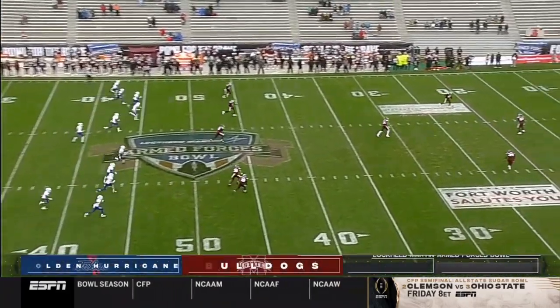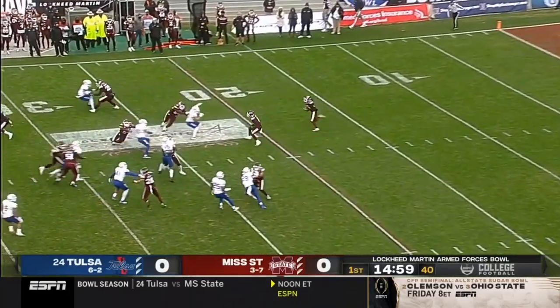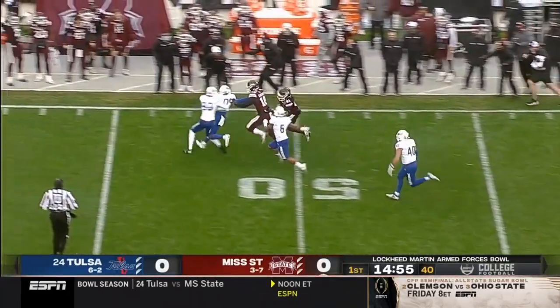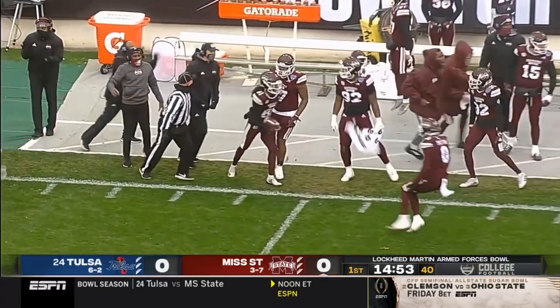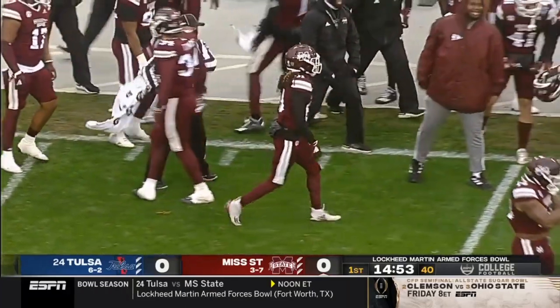Almost all day on Osiris Mitchell, the big 6-5 wide receiver for Mississippi State. Zach Long puts toe to leather and we are underway in the Lockheed Martin Armed Forces Bowl. Griffin on the return gets a great return past midfield and Mississippi State is set up in great field position.